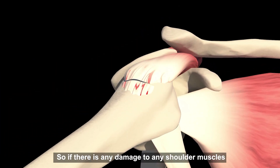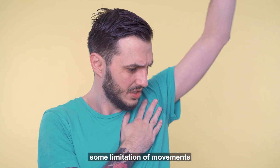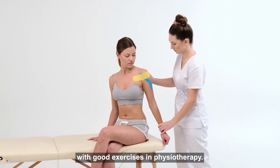If there is any damage to any of these shoulder muscles, it will cause some pain and it will cause some limitation of movements. To a certain extent, partial tears tend to stabilize themselves and they can become better with good exercises and physiotherapy.